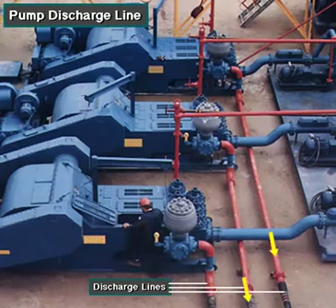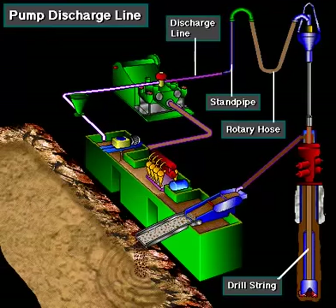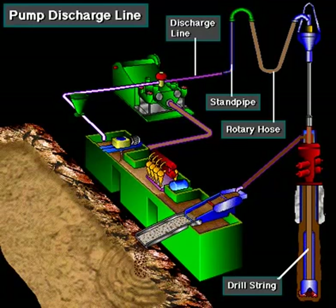The discharge line is a high-pressure line through which the pump moves mud. From the discharge line, the mud goes through the standpipe and rotary hose to the drill string equipment.